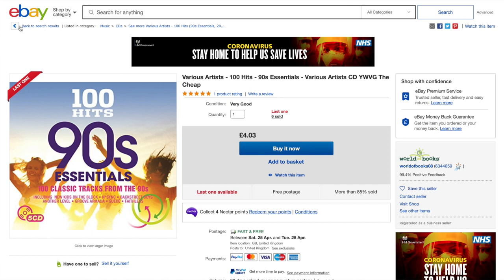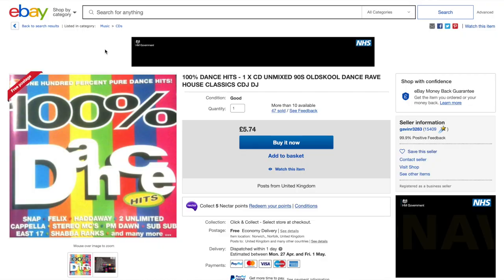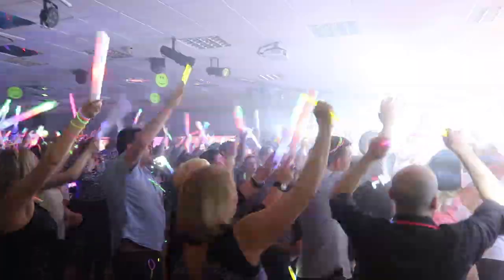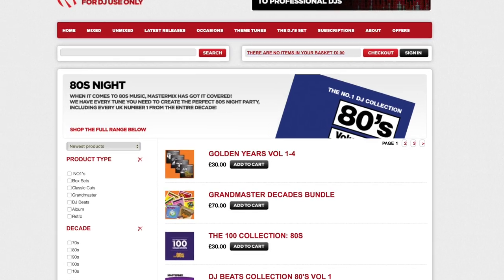A downside to buying commercial radio edit versions is that you don't get the special eight-bar DJ intro or exit. If you do want those DJ-only versions so that you can become that DJ mixing god that is your destiny, then you need to go to a specialist supplier who sells DJ-only and provides collections designed for you. There are a few options available, perfect for starter DJs who want to be able to provide that in-the-mix experience and still have those old-school tunes.